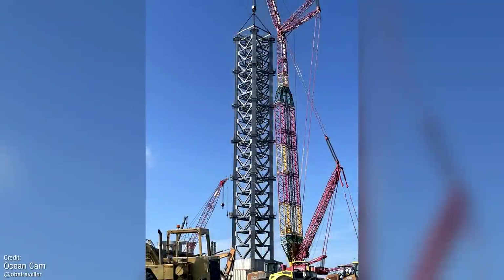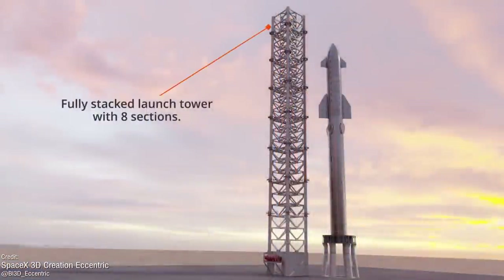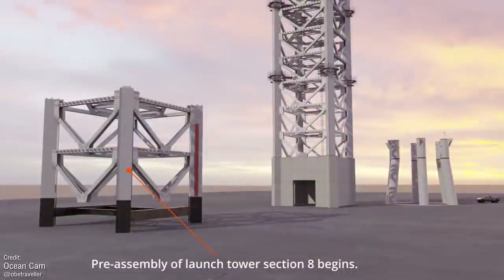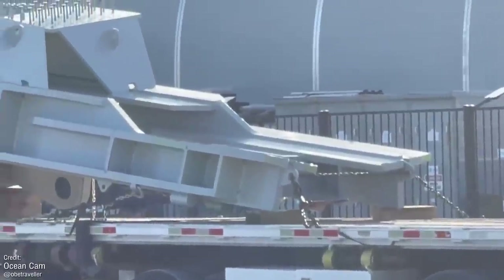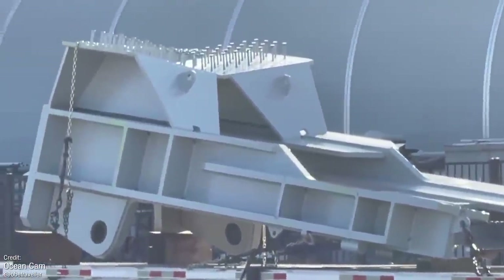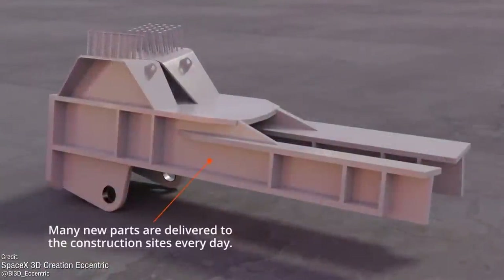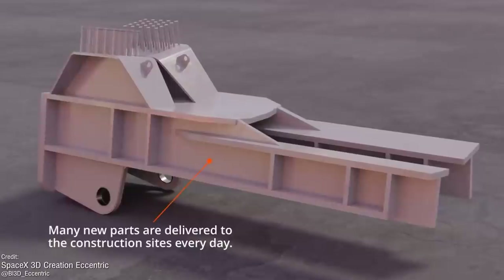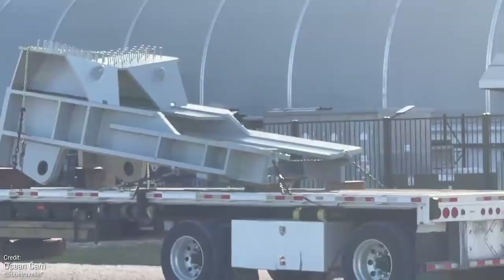The tower currently stands at six segments tall — the latest piece was added just yesterday. Two more segments remain, with segment seven being much the same as the previous sections, and segment eight being the final cap piece that will top the whole structure off. We did see some mysterious components arrive at Boca Chica over the last week. We're not quite sure what these could be, but they may be legs of a new test stand, or components for the integration tower's crane or booster catch/grabber system — or something else entirely.